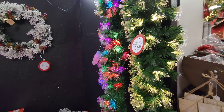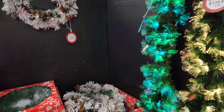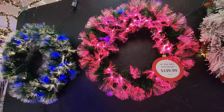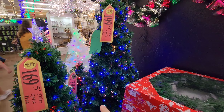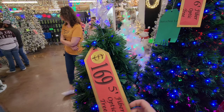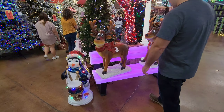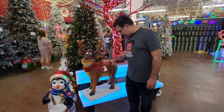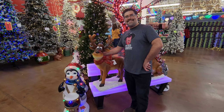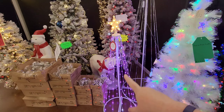Now we're getting into some of the lights. They have lighted garland that's fiber optic — it really stands out, it's very in-your-face. So pretty! There are fiber optic trees too, and there are price tags on them — some of these are not cheap. There's a little photo op right here — don't break the reindeer! Here are more fiber optic trees, and a string of lights too.